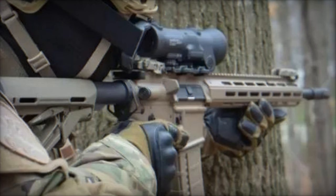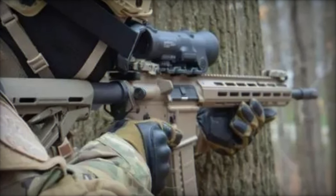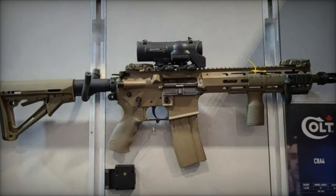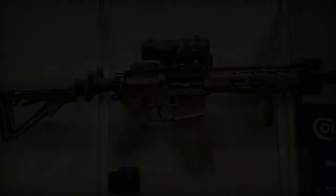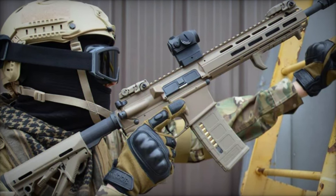The MRR's ambidextrous safety lever allows for ease of use by both left- and right-handed operators. The standard AR-15 compatible magazines can hold 30 cartridges. Unloaded, the C8A4 weighs approximately 2,900 grams, making it a lightweight yet sturdy choice for combat scenarios.